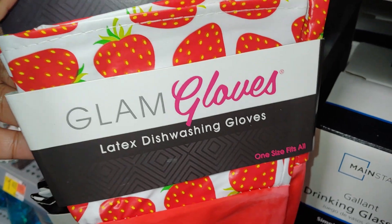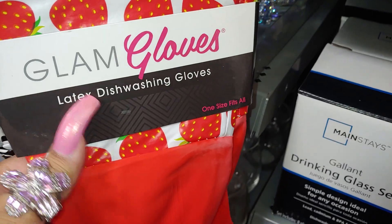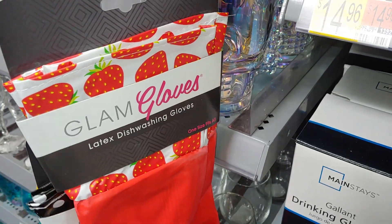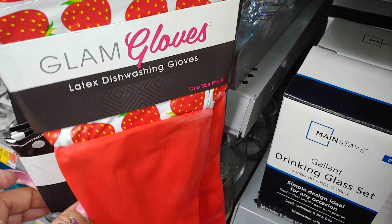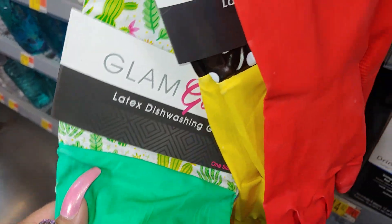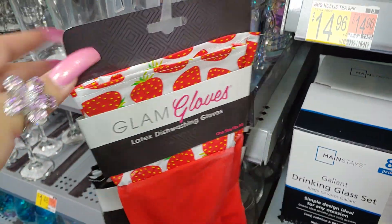I was passing through and I saw these cute strawberry sweet strawberry glam gloves - they're called latex dishwashing gloves. I have to get these because of my long nails when I do a lot of cleaning - I want my nails to last, to protect my hands. Then they have the bright yellow, the green, and this one has a cactus print on it. I really like the strawberry one.